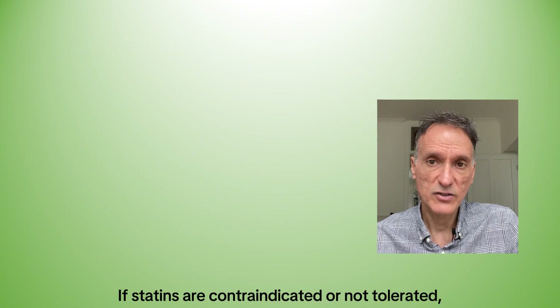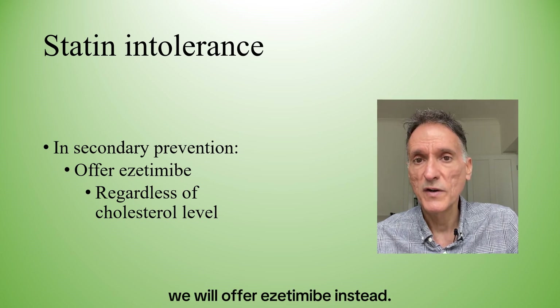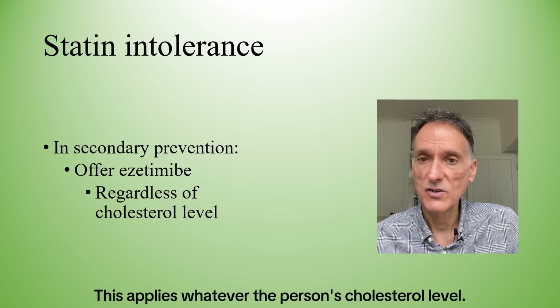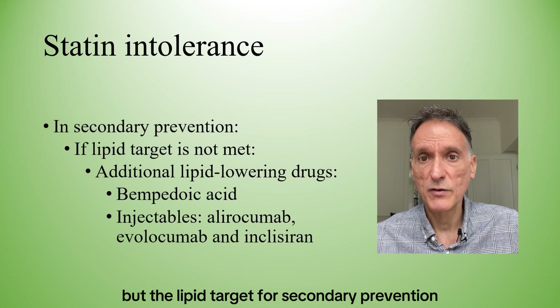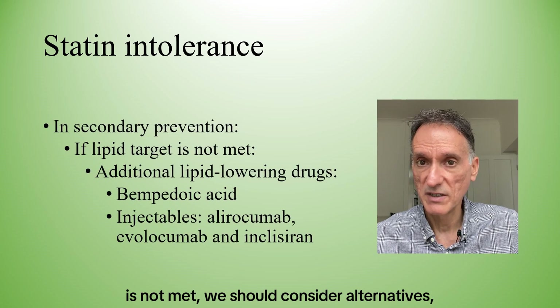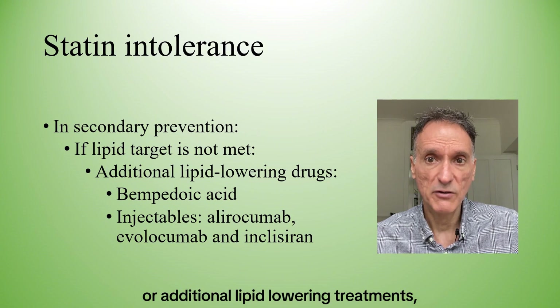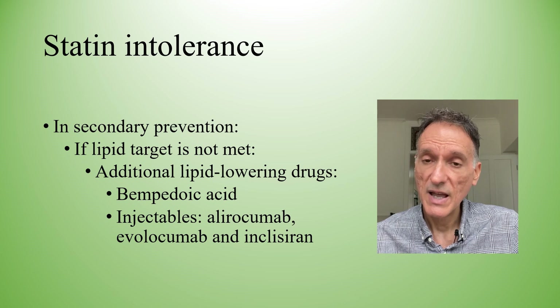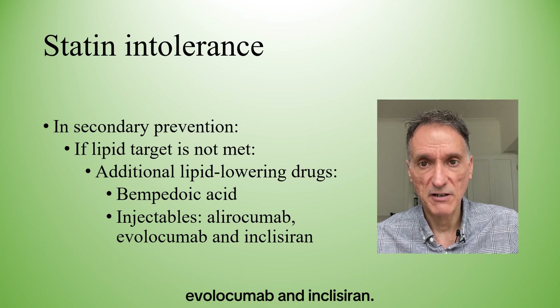If statins are contraindicated or not tolerated for secondary prevention, we would offer ezetimibe instead, whatever the person's cholesterol level. If the person is taking ezetimibe but the lipid target for secondary prevention is not met, we should consider alternatives or additional lipid-lowering treatments such as oral bempedoic acid and injectables such as alirocumab, evolocumab, and inclisiran.